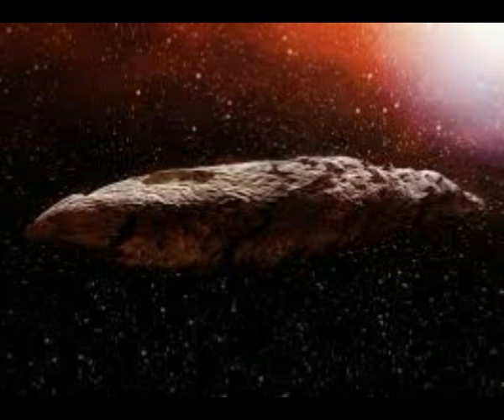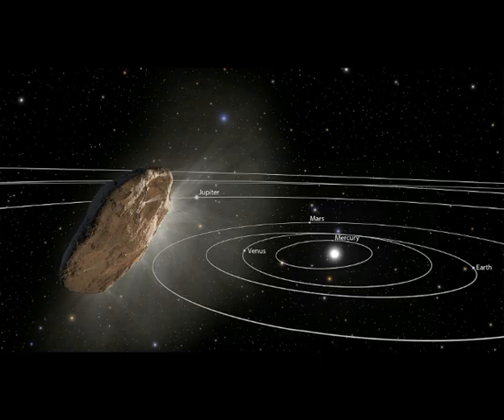Astronomers had long assumed that interstellar objects from other star systems would be mainly small, comet-like, ice-rich bodies. Yet Oumuamua did not eject a comet-like tail of molten dust and ice when it swung by the sun, implying that it had no surface ice and might in fact belong to the family of asteroids composed mainly of metals and rock.